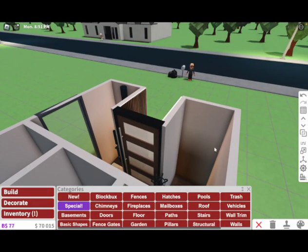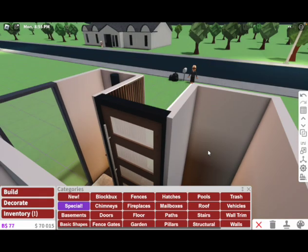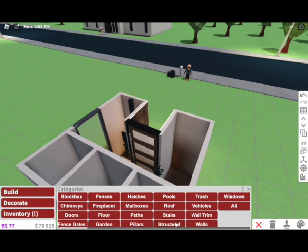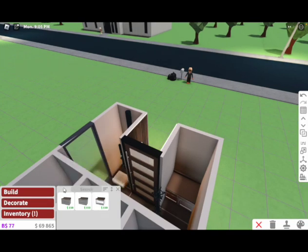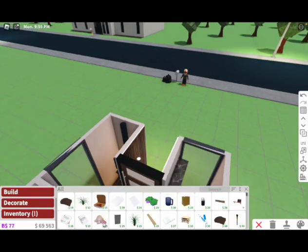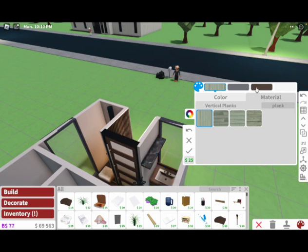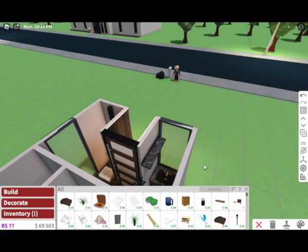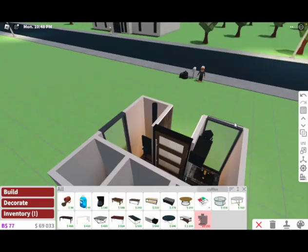I guess we can move on to the dreaded kitchen. I can't even see because this wall is popping up in my face every time. That's the problem with having such a small house. I guess all we can have is just that shaker counter, the sink, and this oak shelf. We can have a nice green kitchen and a black and gold sink. We can just have our appliances — our microwave and coffee maker up here. I guess that's really all we have room for in the kitchen.